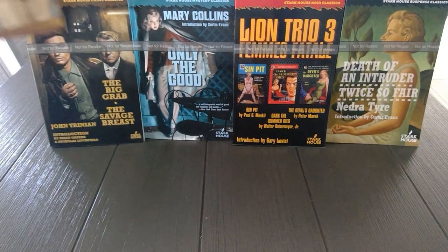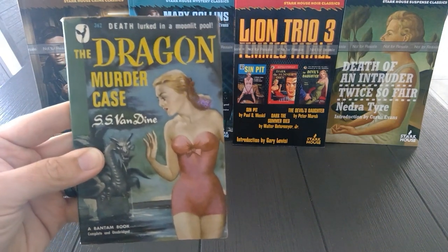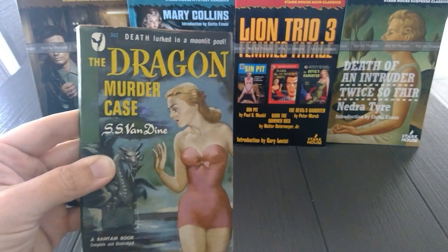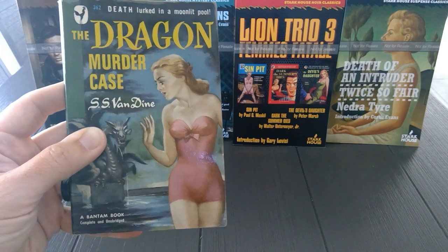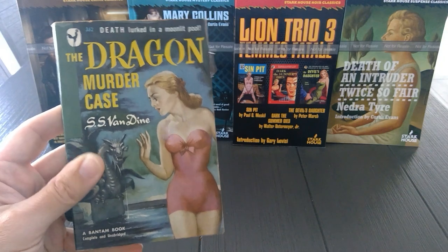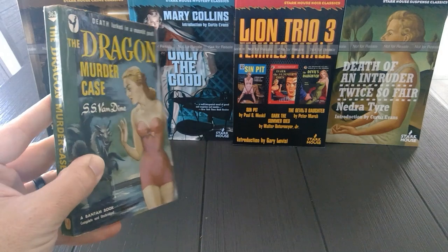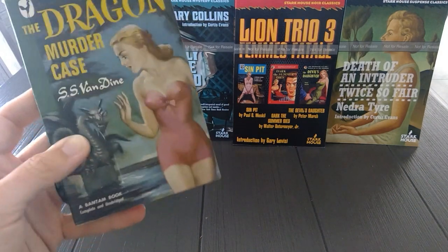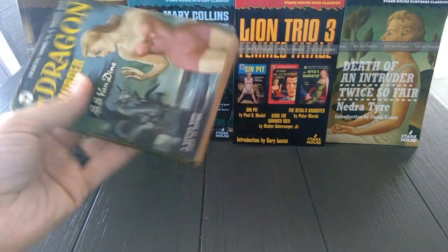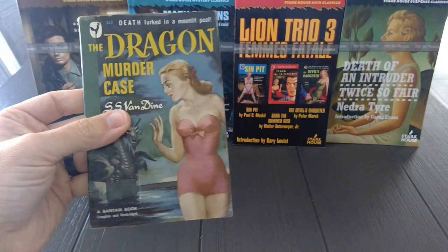Dragon Murder Case is next. This was first published in 1934; this is the April 1949 paperback version. It's the Philo Vance series of amateur detective novels — this was number seven in the series. And this was made into a film in 1934. As you can see, it's in really good condition — no missing pages. This is a gorgeous book.